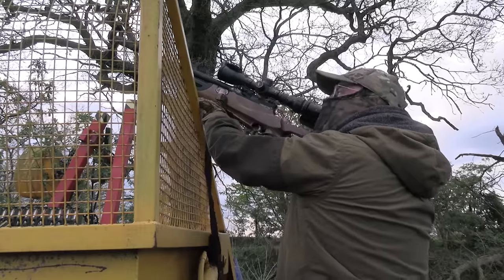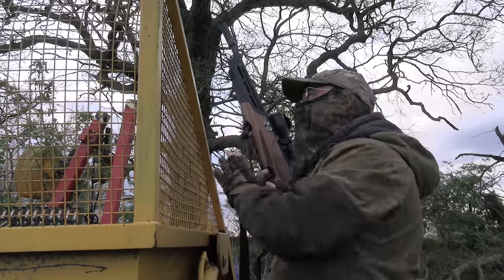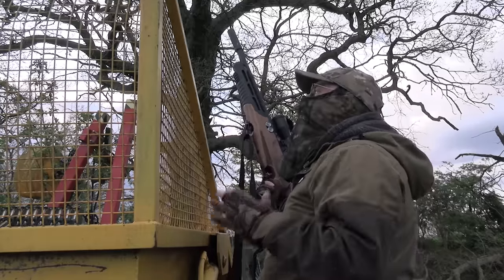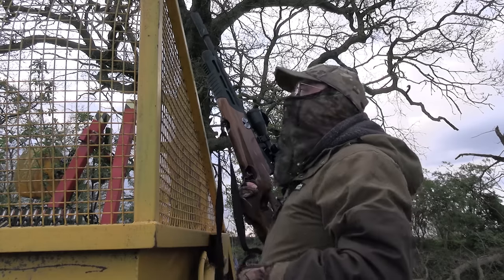Well that was another choice of two. The first one was quite obscured by twigs, but then I managed to spot a second one that wasn't quite as obscured and managed to thread another pellet through, hit him in the chest and he's gone right down to the bottom of the tree.